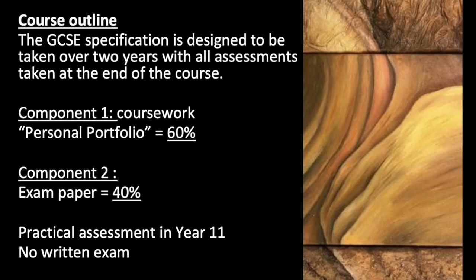The GCC specification is designed to be taken over two years with all assessments taken at the end of the course. Component 1 is a coursework or personal portfolio — that's 60% of the course. Component 2 is an exam paper — that's 40% of the course. Practical assessment is in Year 11 and there's no written exam.